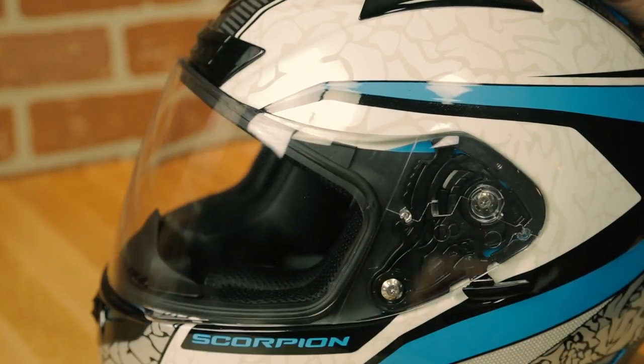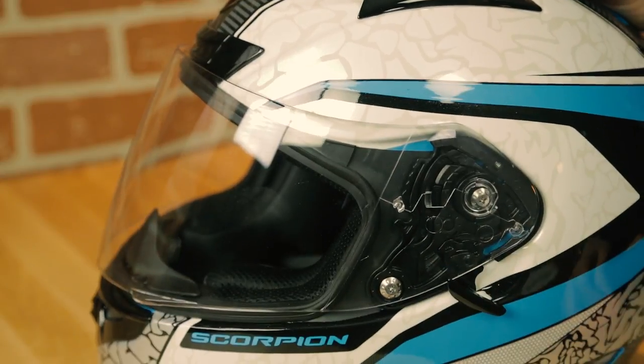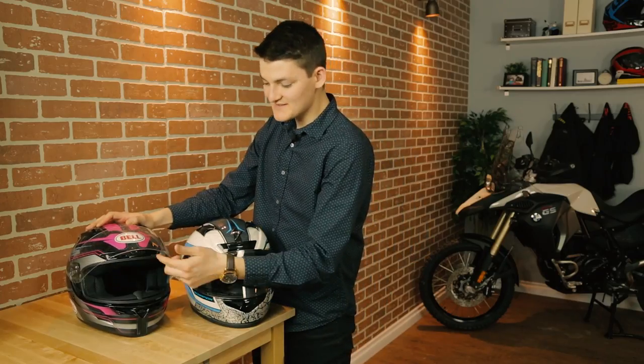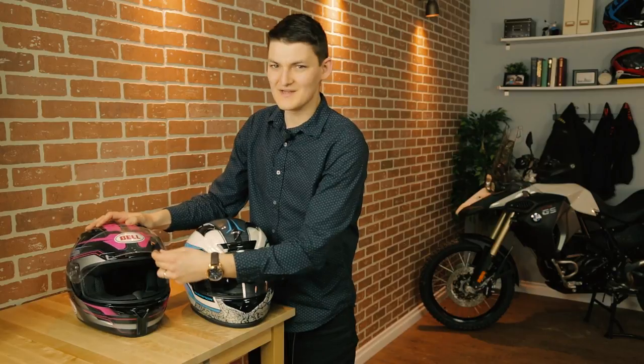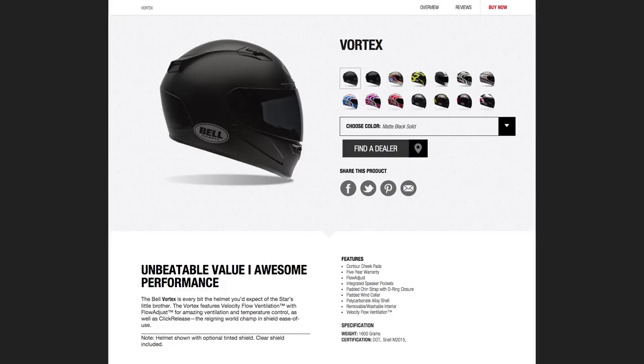Face shields, round 3: the Scorpion seals with its usual lethal force, it locks shut and cracks open. Meanwhile, the Vortex has two weak detents and moves with all the fluidity of nails on chalkboard — I haven't seen a face shield this bad since 1999. Bell tries to cover up by claiming to be the reigning world champ in shield ease of use. I wasn't aware there was a world championship for visor quick releases, but yeah, that was pretty easy.